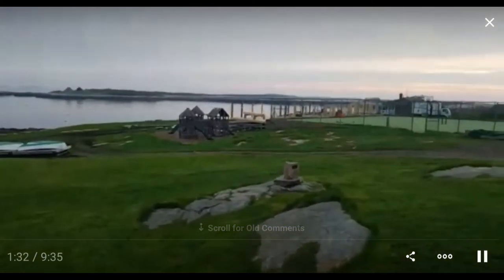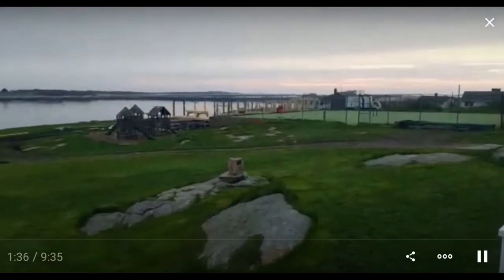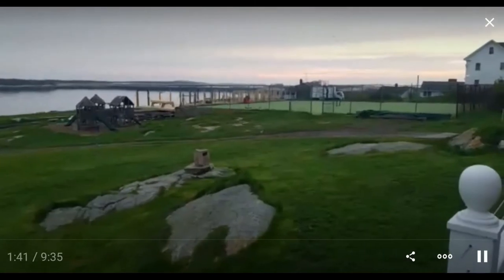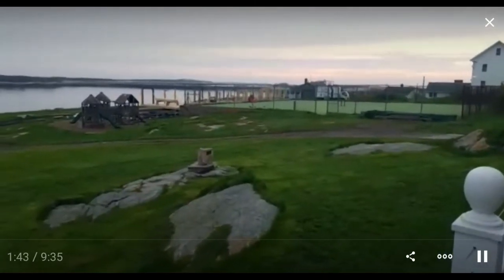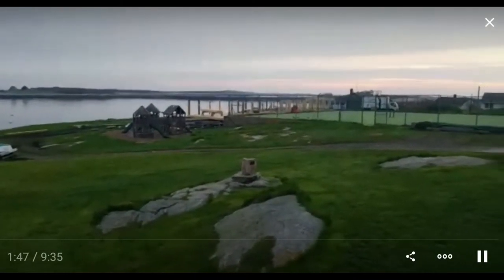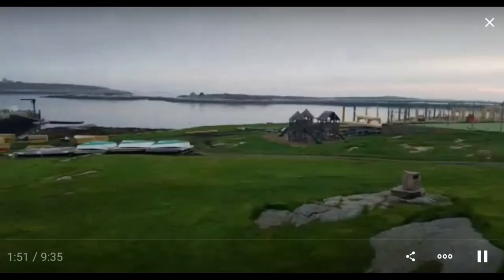It doesn't look too bad here, but if I took you inside — oh my goodness. Everything is out of place. I've actually never seen it in more disarray. But they always have a way of pulling things together at the last minute and getting things going for the season, which is in about three weeks when they open up.